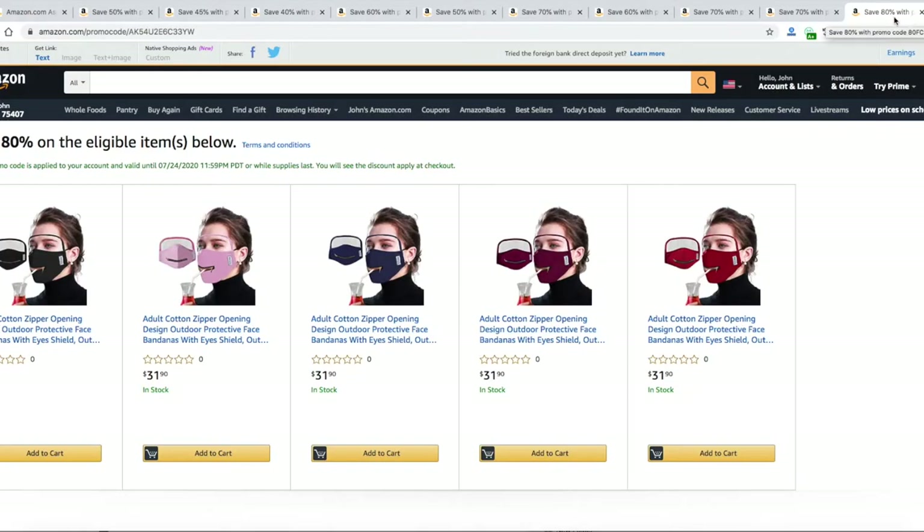Our first item has 80% off — it's this stylish mask with a clear visor. When you apply the code — the code is in the description below — 80% off of $31.90 is around ten dollars each. It looks stylish, makes you stand out, it's different.